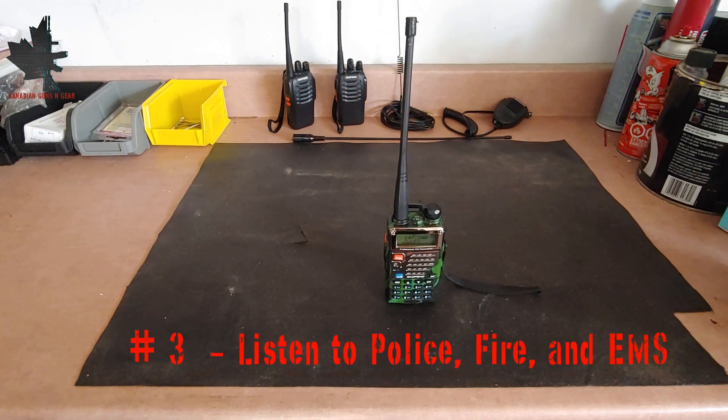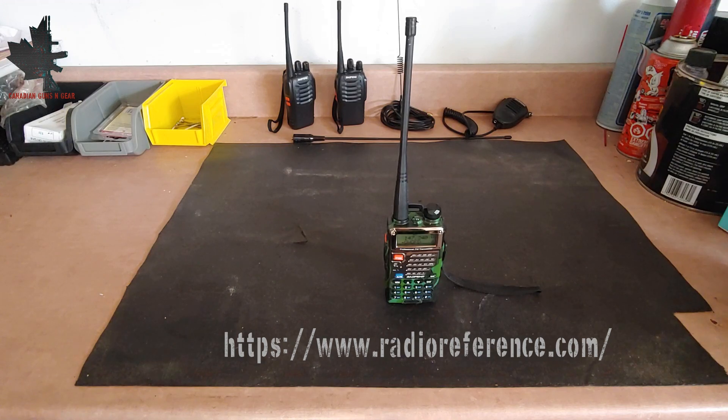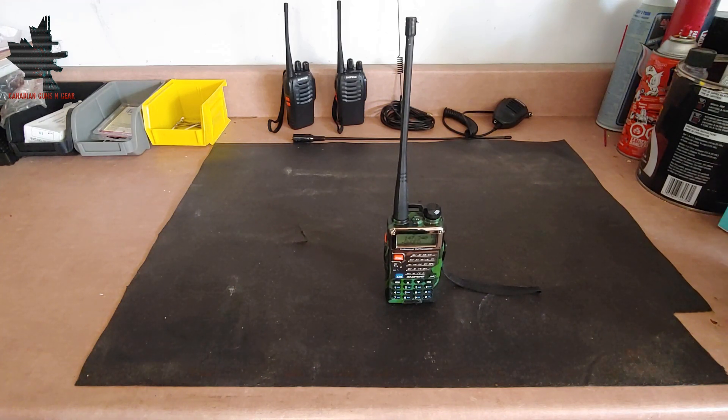Number 3 on the list is to listen to police, fire, and EMS. While more and more agencies are moving to a digital trunk system, some police, fire, and EMS services are still using analog VHF for their communication, meaning you can listen in with a UV-5R similar to how a police scanner works. Be careful to disable the transmit function, because you definitely do not want to interfere with these frequencies unless you are in desperate need of help during an emergency. You can use a website such as Radio Reference to find your local frequencies for emergency services, and a link will be provided in the description.